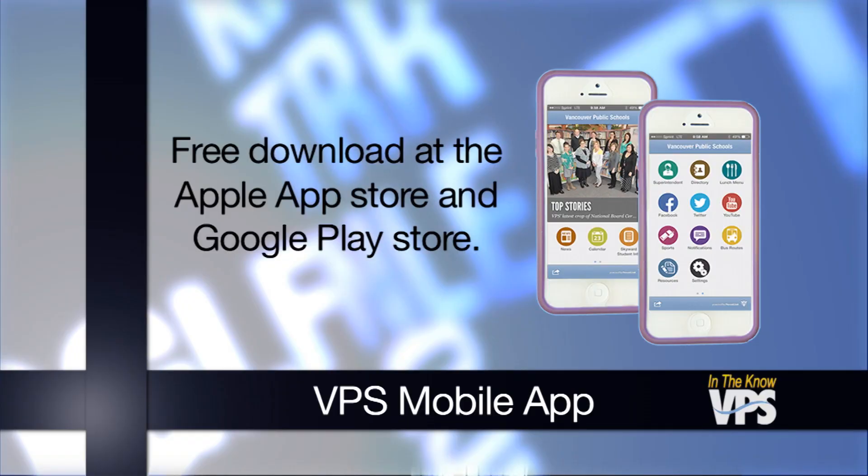Thanks, Mark. The app is free and can be downloaded at the Apple App Store or on the Google Play Store. You can learn more about how to download and use the app on the district website — just go to www.vansd.org.